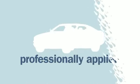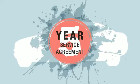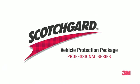The Scotchgard Vehicle Protection Package is professionally applied and backed by a three- or five-year service agreement. If a product fails, we'll provide a solution, including replacement of the affected area, if necessary. We'll keep your car looking newer, longer, and down the road, that may help boost your resale value. We've got you covered.